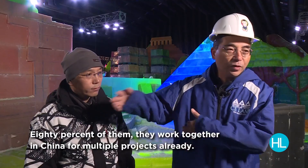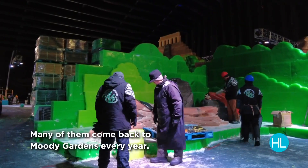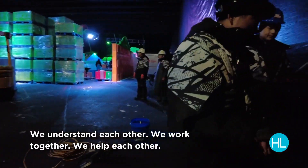80% of them work together in China for multiple projects already. Many of them come back to Moody Gardens every year. We understand each other, we work together, we help each other.